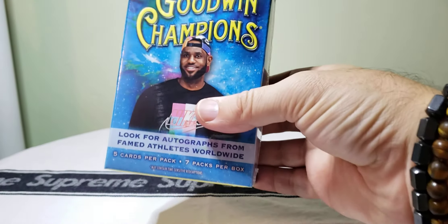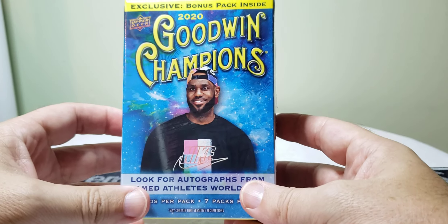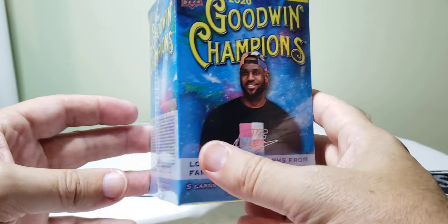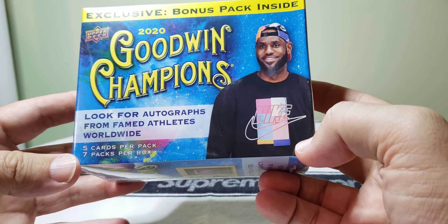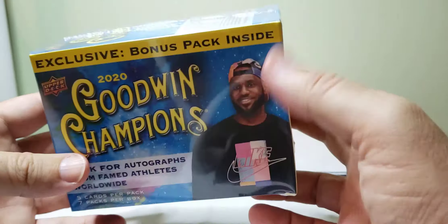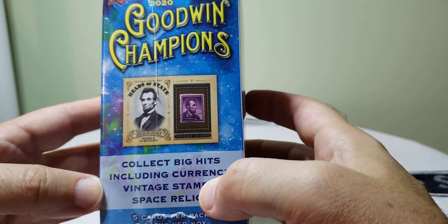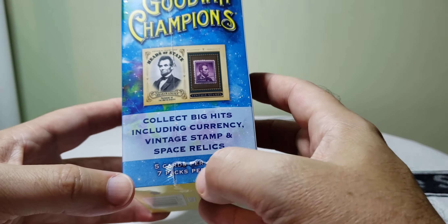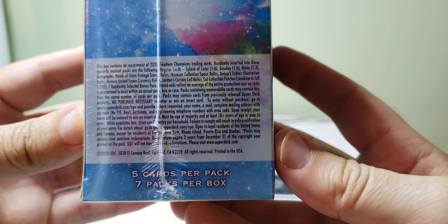This is a little fun one. I don't really know a lot about this product — I've seen a couple of openings and videos on it. It could have anything from basketball players like LeBron James and Michael Jordan to baseball, football — even cards of country singers, surfers. It's just a little bit of everything. On the box it says it includes big hits like currency, vintage stamps, and space relics — so it's kind of out there.